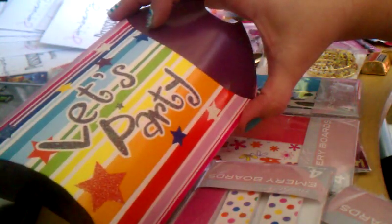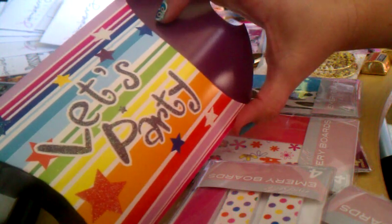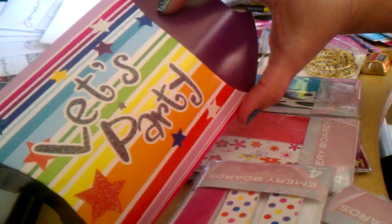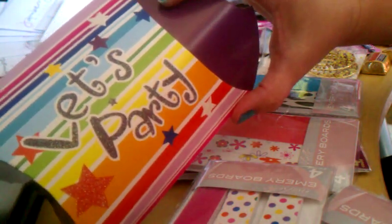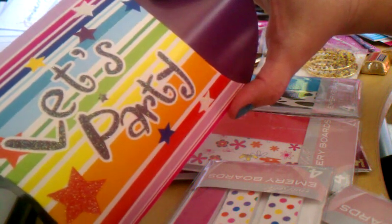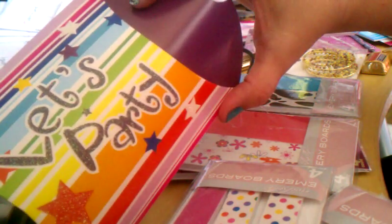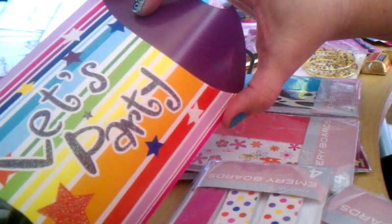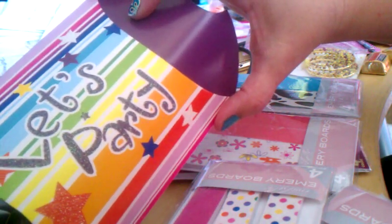I found these fantastic boxes at my Dollar Tree. They were six in a package for a dollar and they're sparkly — everybody likes sparkly — and they say 'Let's Party.' If you don't find ones that say 'Let's Party,' you could use any kind of box, but I thought these would be perfect for those who win a party in the dice booking game or any other booking game you might be doing.